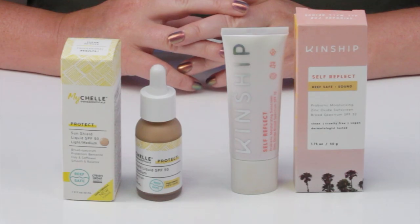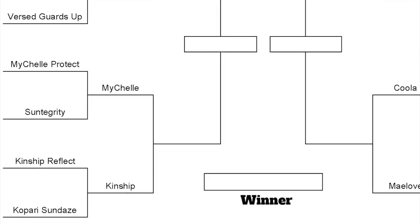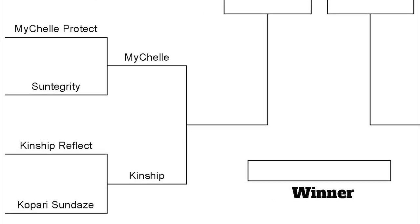Hello and welcome to the second matchup of the second round. Today we've got the Kinship Self-Reflect against the MyShell Sun Protect Liquid. The Kinship beat out the Kopari Sundaes in the first round and the MyShell beat out the Suntegrity 5-in-1 Sunscreen Moisturizer. We've got these two matchups and it's getting really hard because the second round has so many products I really love.